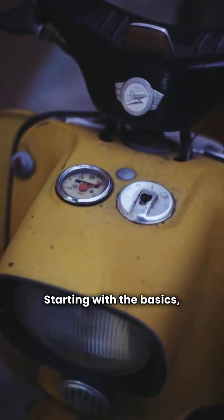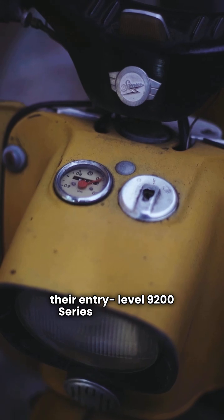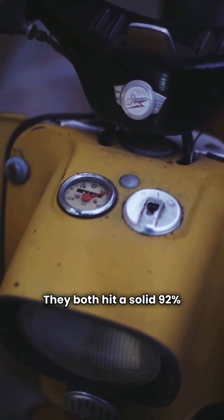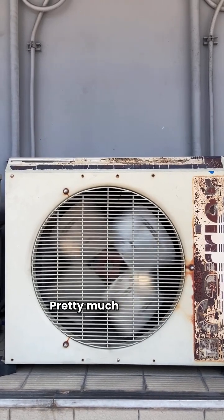Starting with the basics, both brands have their entry level 9200 series gas furnace. They both hit a solid 92% AFUE efficiency, come with a fixed speed blower motor, and are single stage units. Plus, they offer a lifetime heat exchanger warranty and a 10 year unit replacement warranty. Pretty much identical.